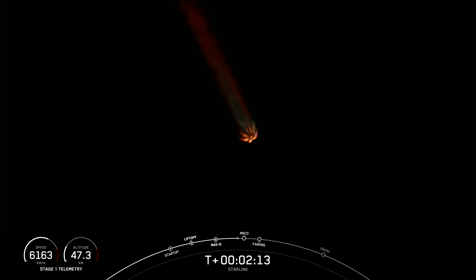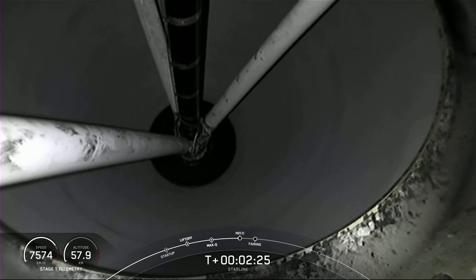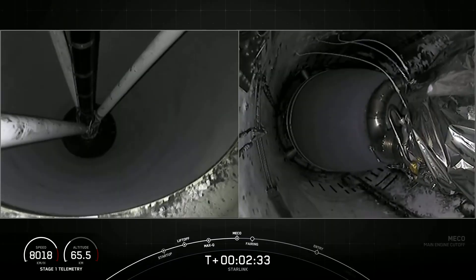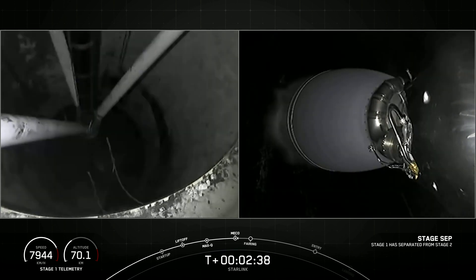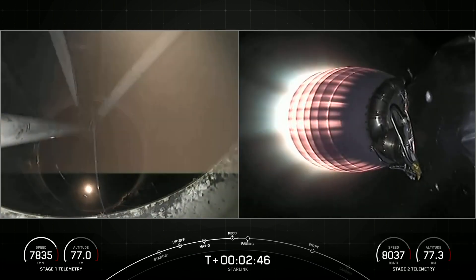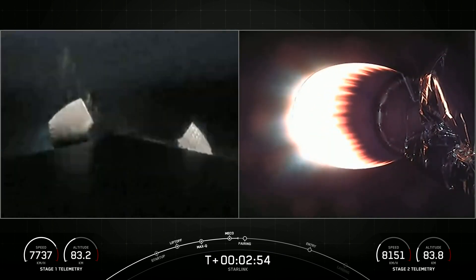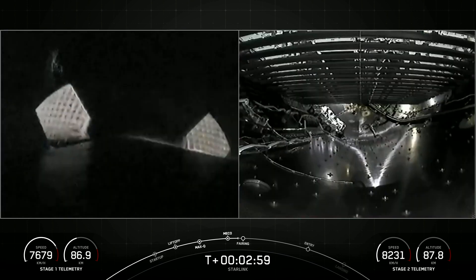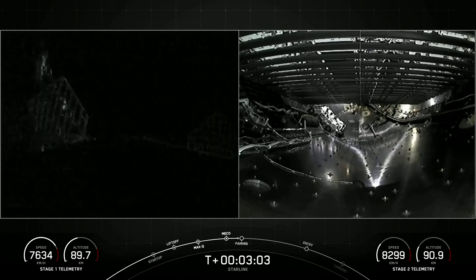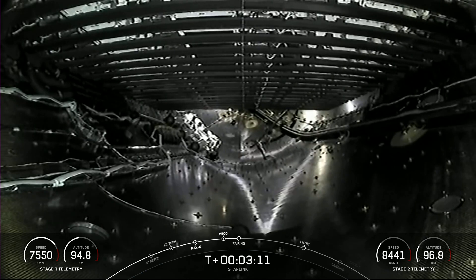These events are going to happen in quick succession. Stage separation confirmed. We had successful MECO, stage separation, and SES-1, and we're coming up on fairing separation from the second stage in just a few seconds.